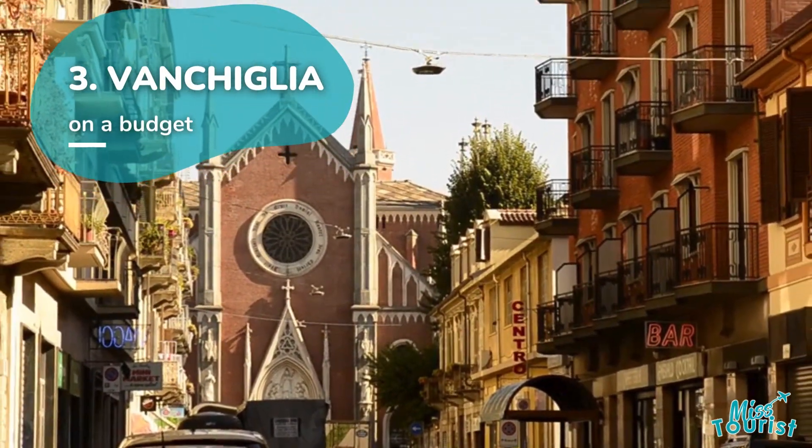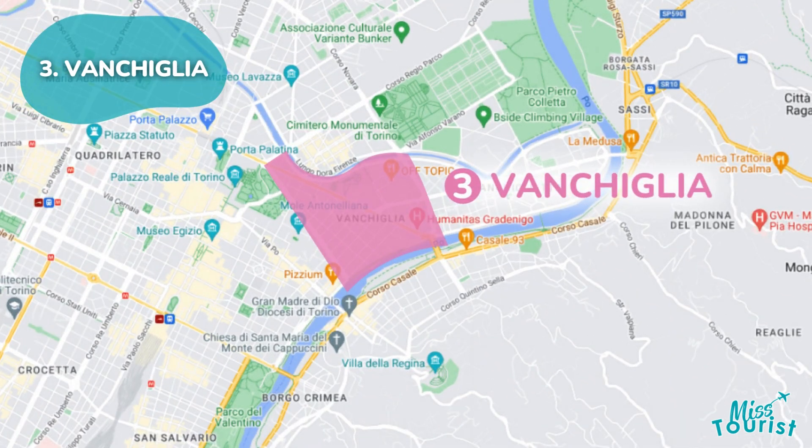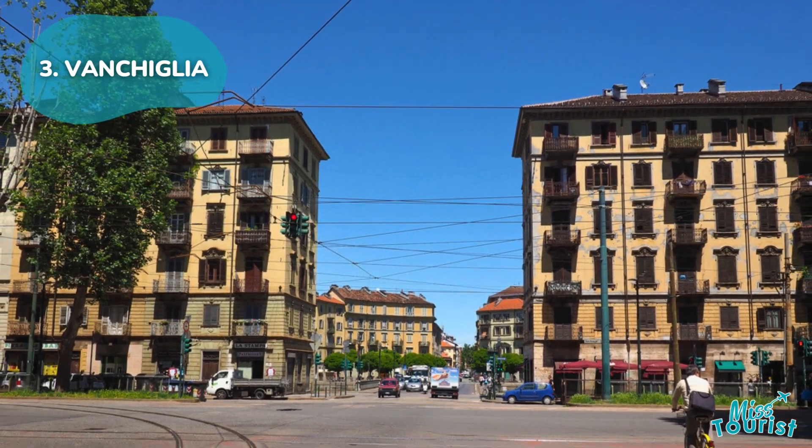East of the historic center, Fanchilia offers a calmer stay with affordable accommodations and local eateries. It's ideal for budget travelers seeking an authentic experience away from tourists.